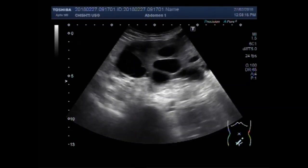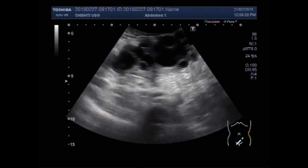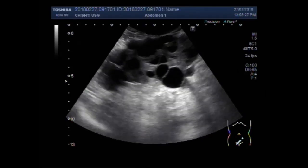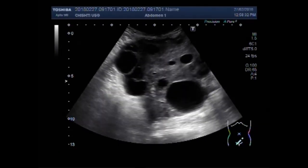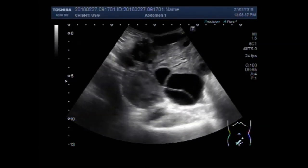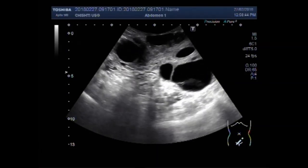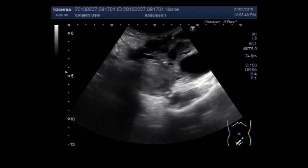You can see the ovary having multiple cystic areas. Usually more than 10 cystic areas are seen in polycystic ovary syndrome. You can see the uterus and ovary.